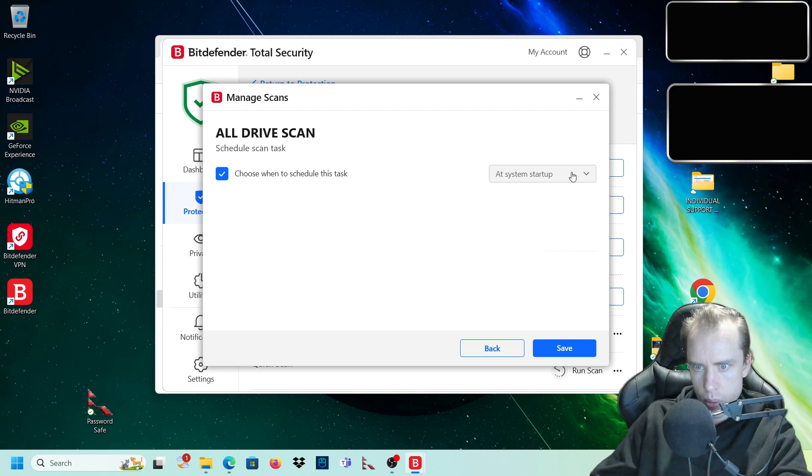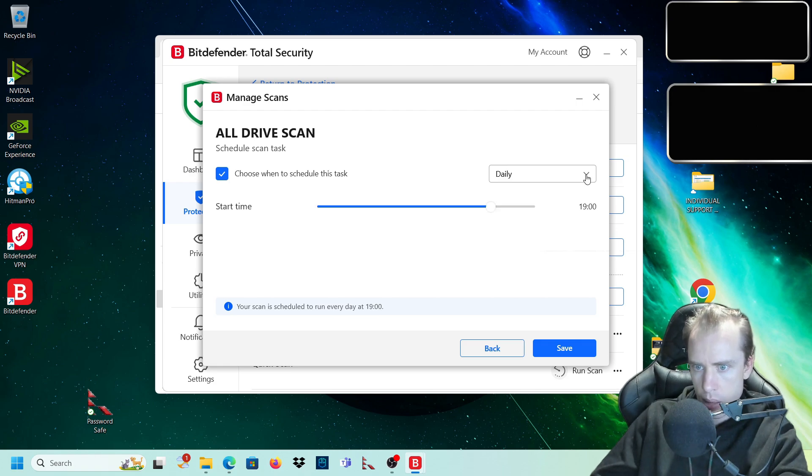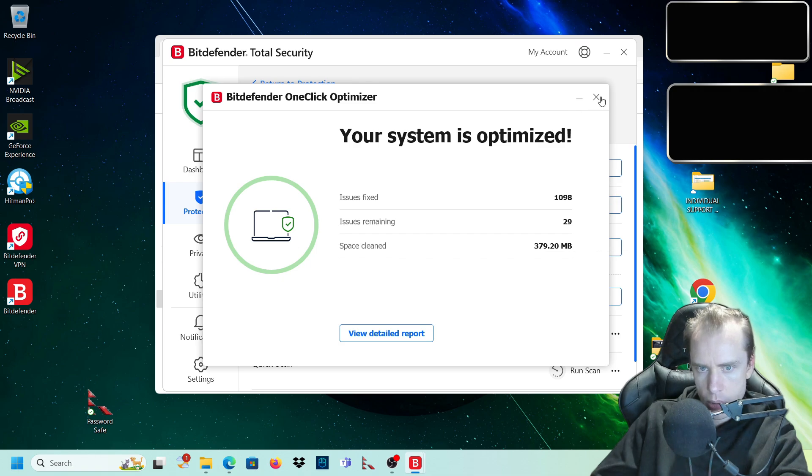Choose when to schedule this. We'll do this on a day or time when we're not working much, because it uses a fair few resources. For me, I want to do it daily at around 6 o'clock, at the end of the work day when we're not using the system as much.